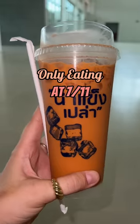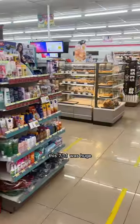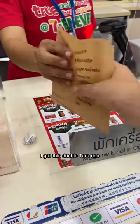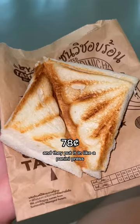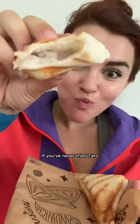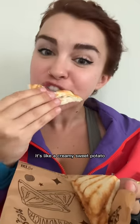Only eating at 7-Eleven for a full day in Thailand. This 7-Eleven was huge - they had a pharmacy and this whole section of sandwiches that they would heat up for you. I got this double taro one that they put in a panini press. It was warm and toasty and the taro was super thick and vanilla-y. If you've never tried taro you have to - it's like a creamy sweet potato.